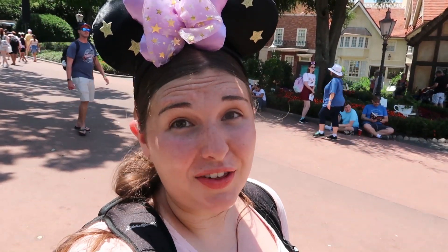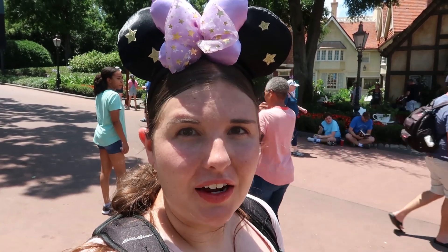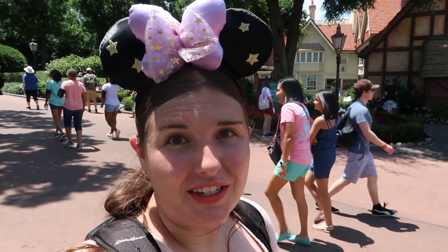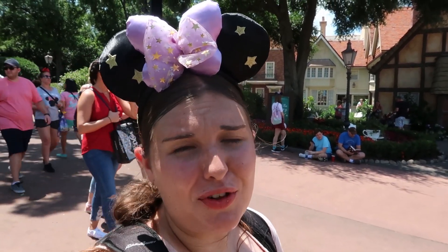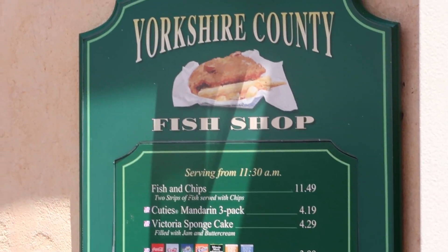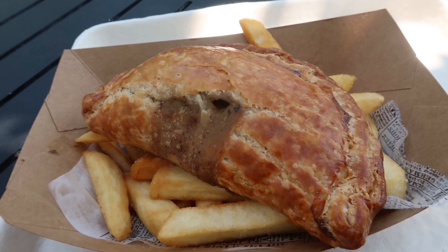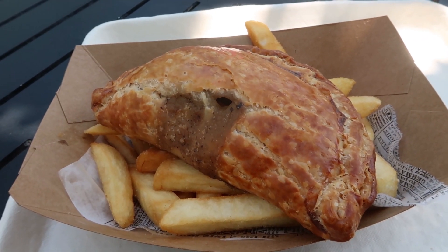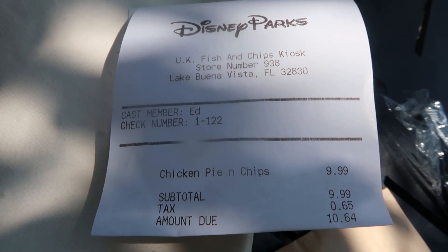I'm being very liberal here as to what counts as a snack, but to be honest the UK doesn't have a lot of quick service locations or little stands. This is pretty much their only quick service stop, so we're going to consider their fish and chips a snack — if you share it among two or three people, it is a snack. I went ahead and ordered the chicken and mushroom pasty, which was not listed on the menu. I just randomly found it at the counter. The pasty with fries was $10.60.